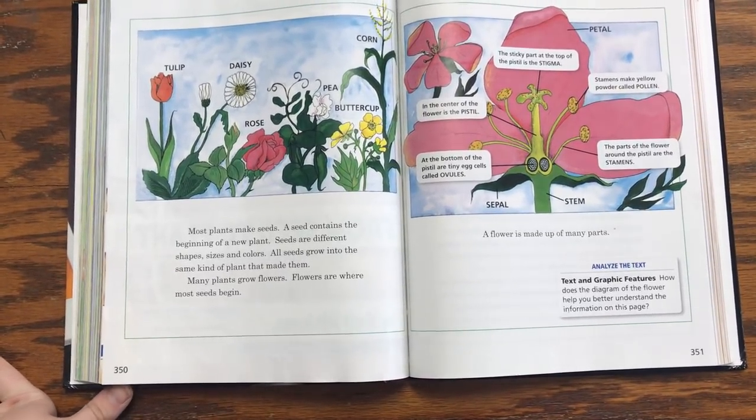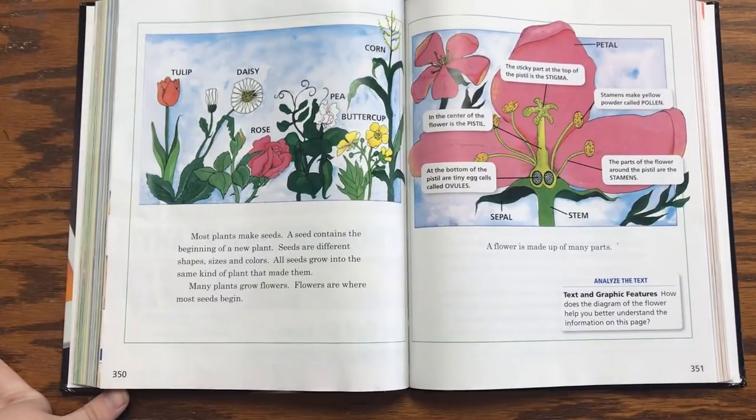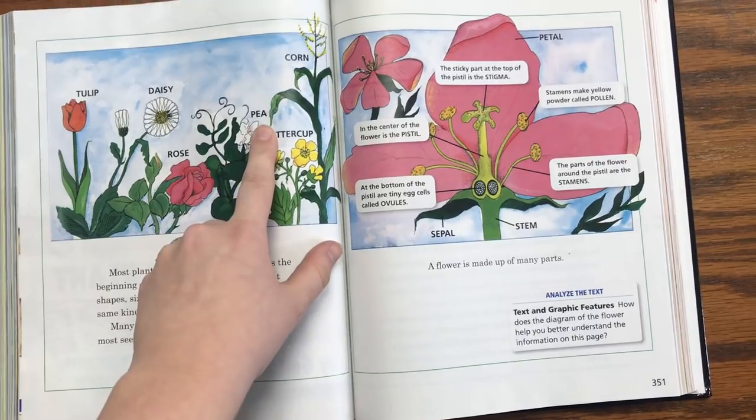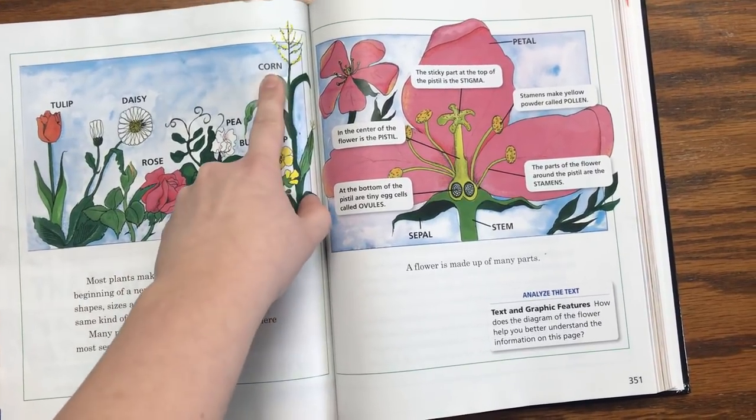Many plants grow flowers. Flowers are where most seeds begin. Tulip, daisy, rose, pea, buttercup, corn.